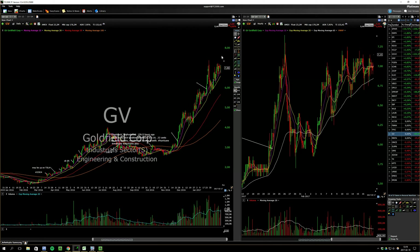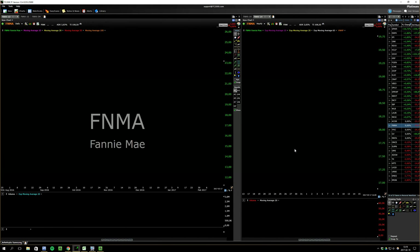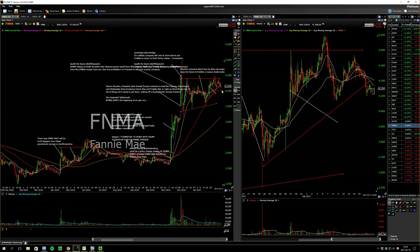This is kind of extended, but it could have another breakout. Fannie Mae — I've been talking about this one a lot, looks good.